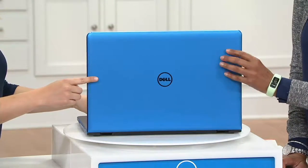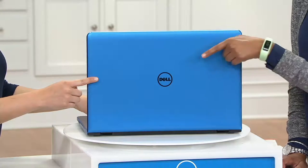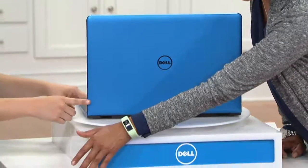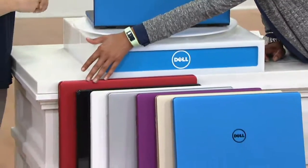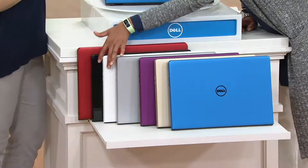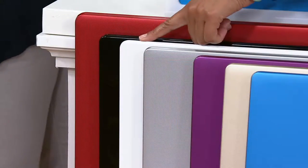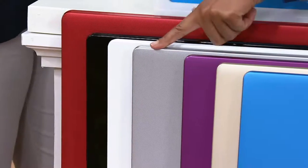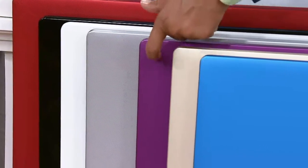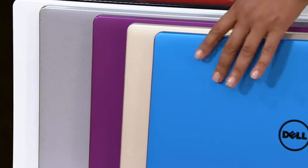Let's talk about the design — these colors have a great little texture on the cover. Looking at all the colors: blue, red, black — the black is glossy — white, also glossy, and actually the most limited. Silver has texture, purple — really a great magenta — has texture, gold has texture, and blue has texture. Seven colors to choose from.